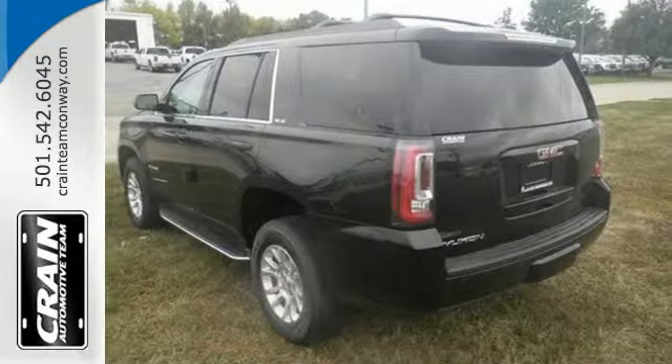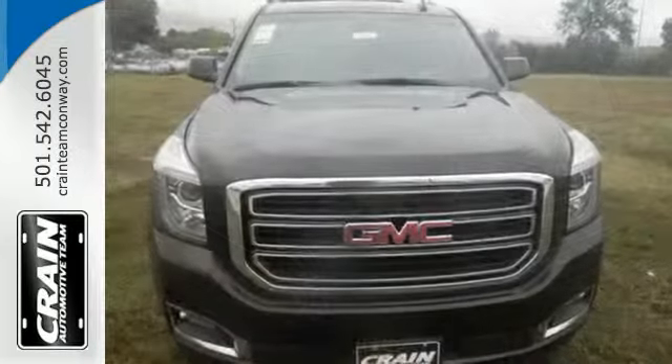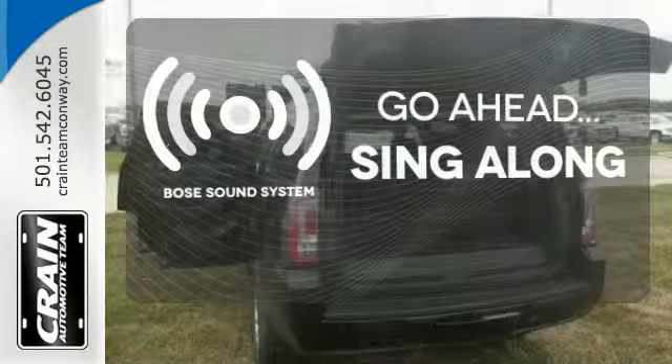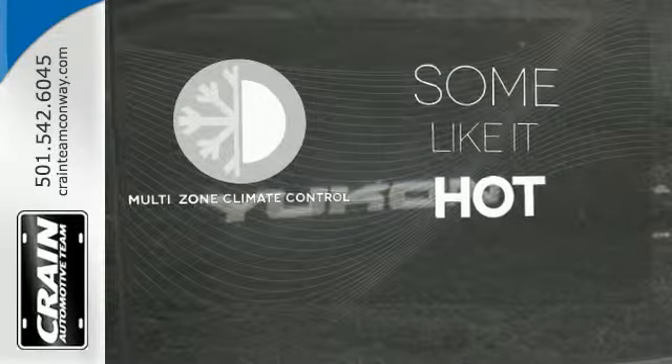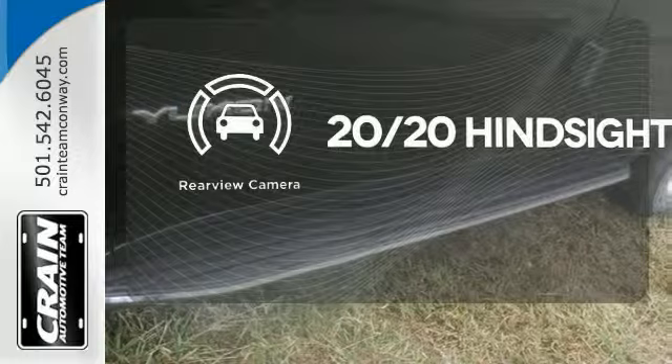Most of all, the ability to accommodate everyone and their cargo. It comes with tri-zone climate control and remote vehicle start for everyone's comfort. Let your music envelop the cabin with the Bose sound system. Multi-zone climate control lets you and your passengers pick a personal temperature. See objects previously out of sight with the rear view camera.